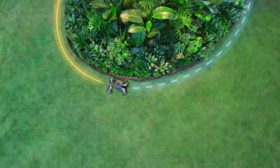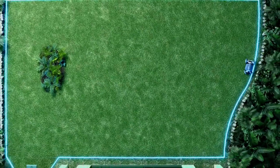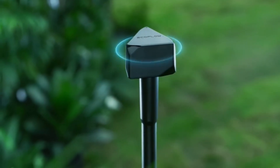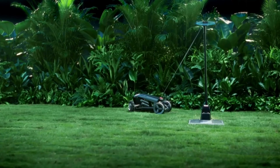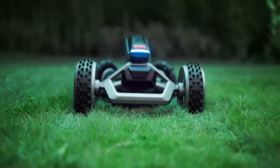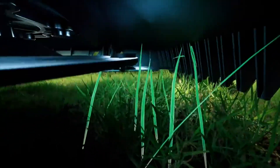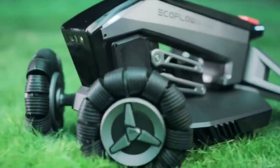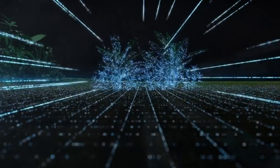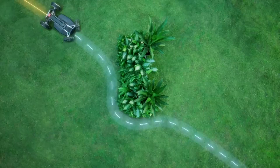It uses real-time kinematic RTK GPS technology to map out your lawn and set virtual boundaries without wires. It also uses X-Vision technology to recognize and avoid obstacles such as furniture, plants, and pets. It has a wide cutting width of 10.2 inches and a variable cutting height of 0.8 to 3.0 inches, adjustable via the EcoFlow app.